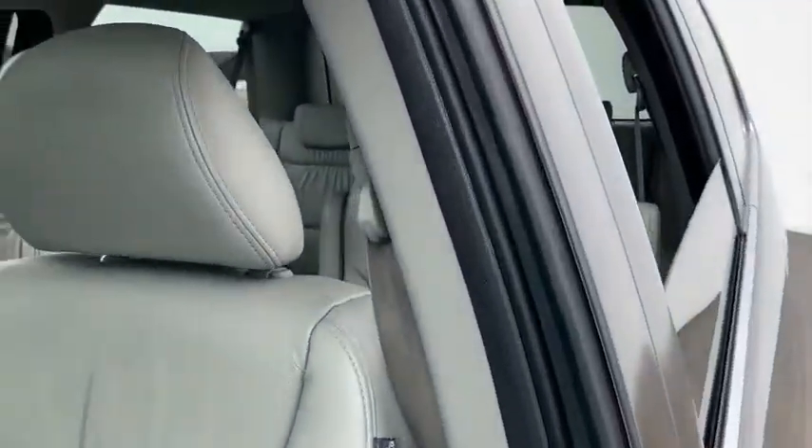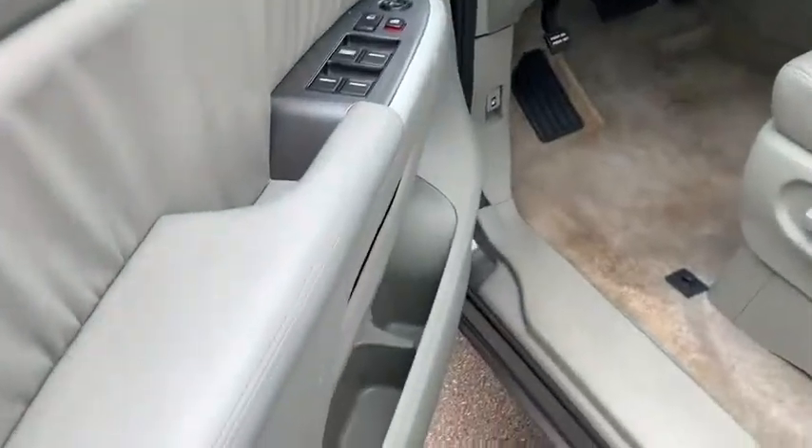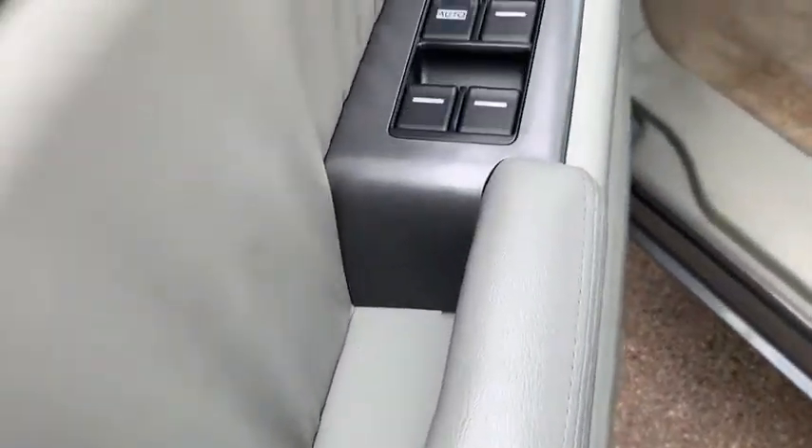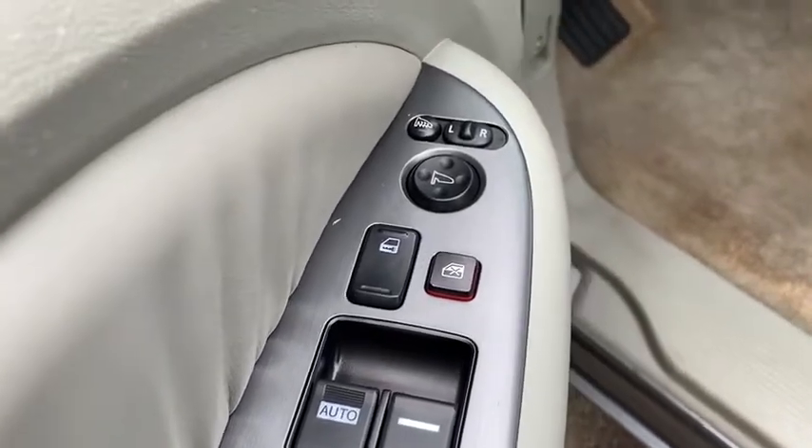Moonroof, leather-wrapped steering wheel, power steering, home-link garage door opener, cruise control, ABS four-wheel, floor mats, front-wheel drive, child-proof rear door locks, security system, security package, rear window defroster.